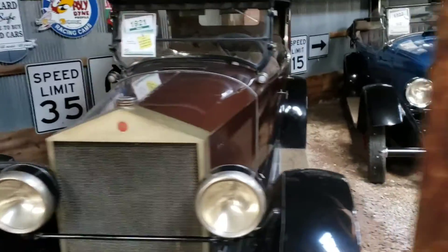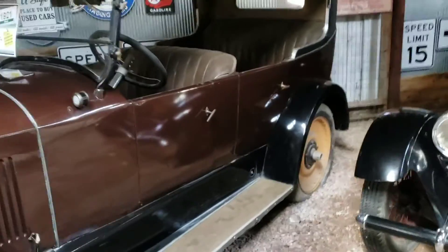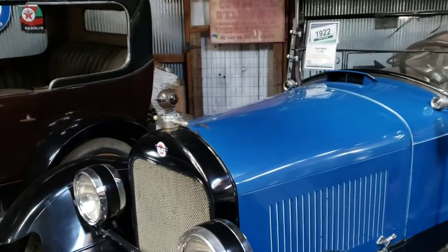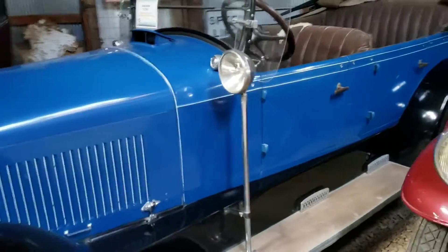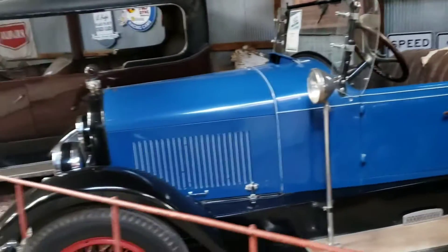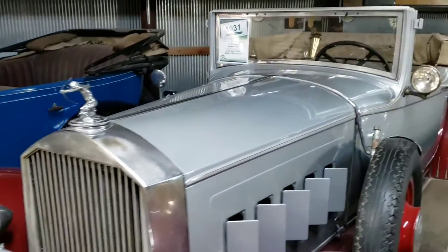1921 Moon — those used to be kind of luxury cars back in the day. Now here's a really nice one — check out this Stutz. 1922 Stutz Touring. Absolutely beautiful. If you know anything about Stutz, man — Elvis Presley loved Stutz and all those playboys, as my grandpa would say.